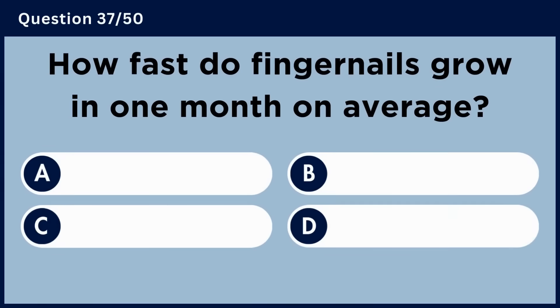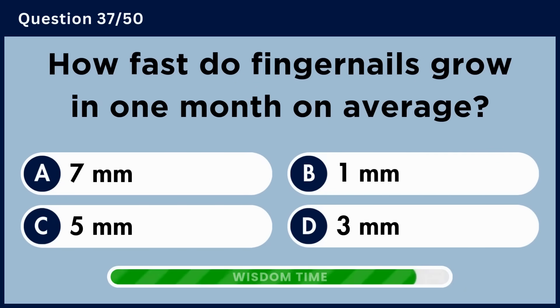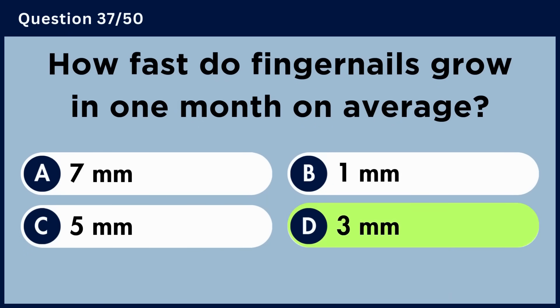How fast do fingernails grow in one month on average? Answer D: Three millimeters.